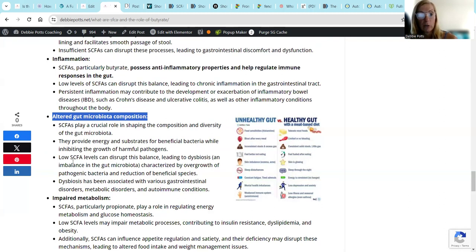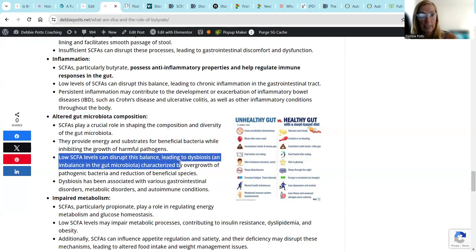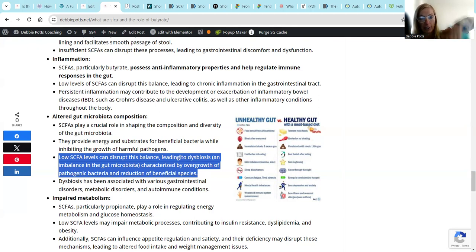Low levels can disrupt this balance, leading to dysbiosis. Dysbiosis is that teeter-totter effect - if we have too much of the bad guys, we have an overgrowth of pathogenic bacteria, and we have a reduction in the beneficial species. I always think of it as my garden when we moved into our house - it was just a huge mess of overgrowth of succulents. Once we cleared it out, we found these cute little plants that were hiding underneath and brought them back to life. So dysbiosis has been associated with various GI disorders, metabolic disorders, and autoimmune conditions.